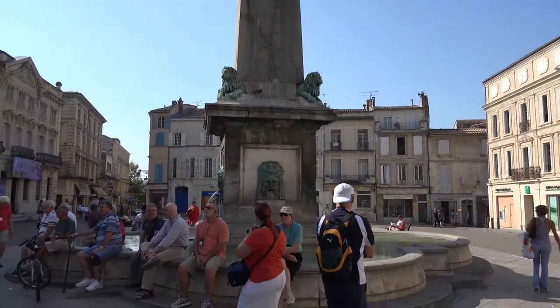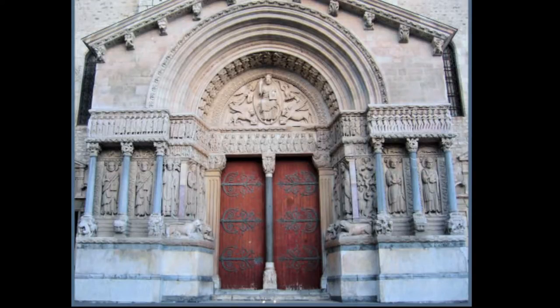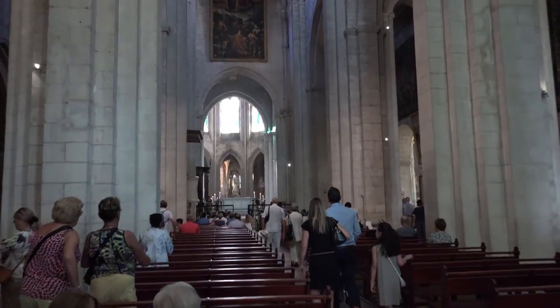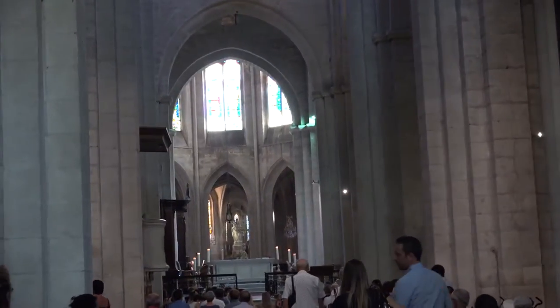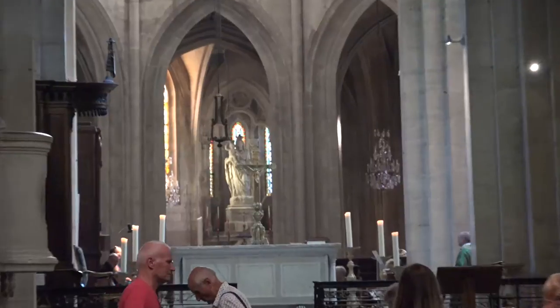The town hall in Arles is the attractive building with the clock tower located on Republic Square. The Romanesque cathedral Saint-Trophime d'Arles, admired for its beautiful façade and ornate entranceway, is known as the Little Rome of Gaul. It is on the east side of this square and was built in the 12th century.